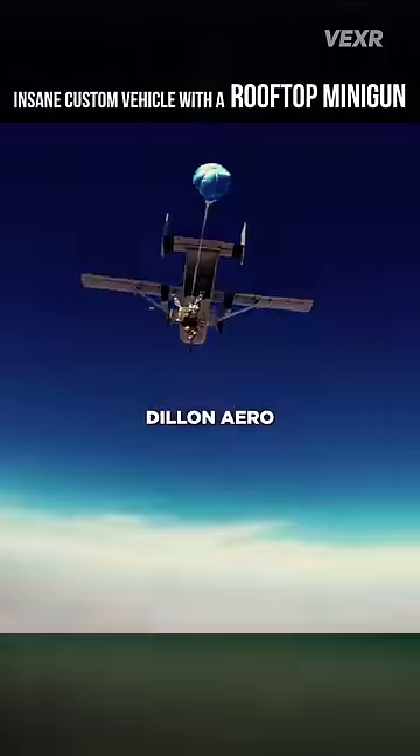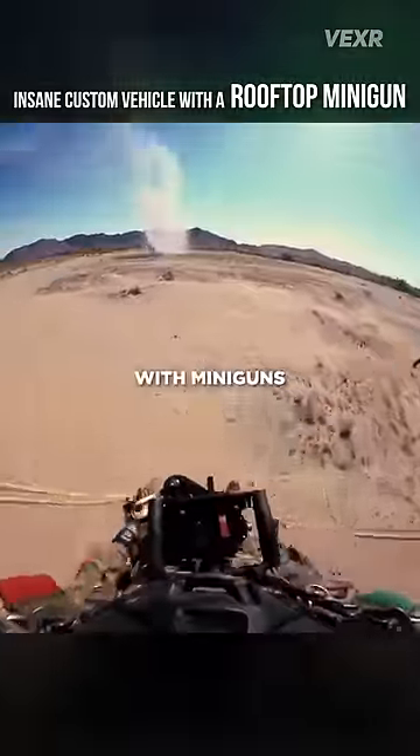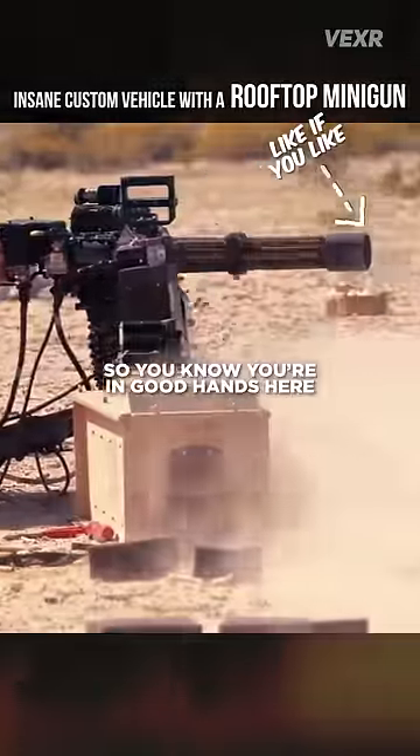And the company that makes this, Dillon Arrow, do cool things like jumping out of airplanes with miniguns strapped to their chests, so you know you're in good hands here.